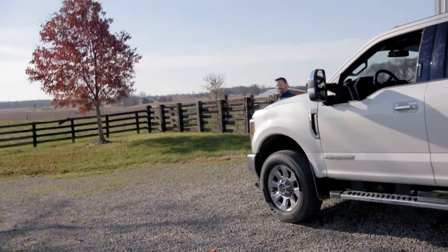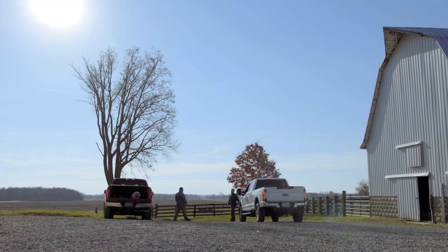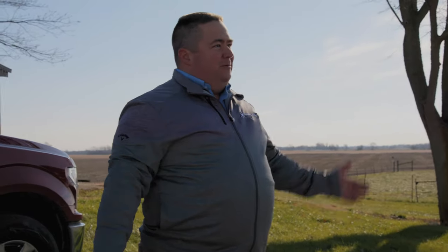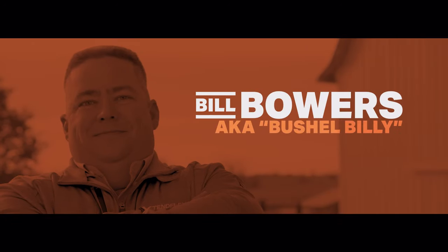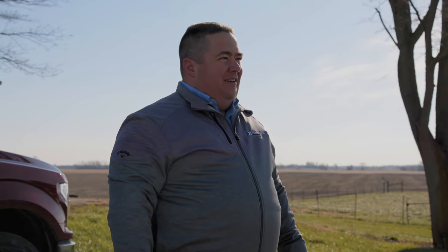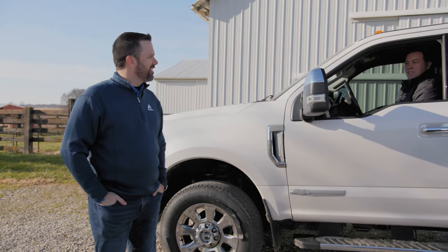The one, the only Bushel Billy! Good morning Clint, how are you? Been well, been well — good to finally see you man. Absolutely, welcome to Ohio. Mike and I just came back from the field — he was showing me the cover crop out there and we were talking a little seed treatment. Excellent, must have given you plenty to think about for next season.